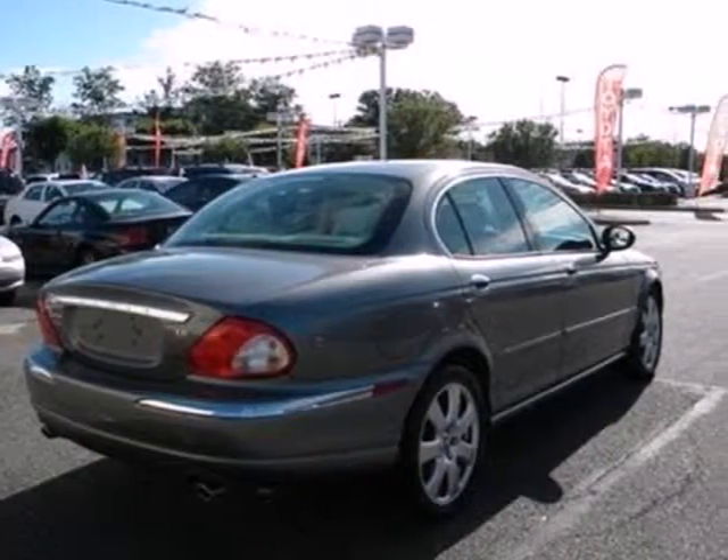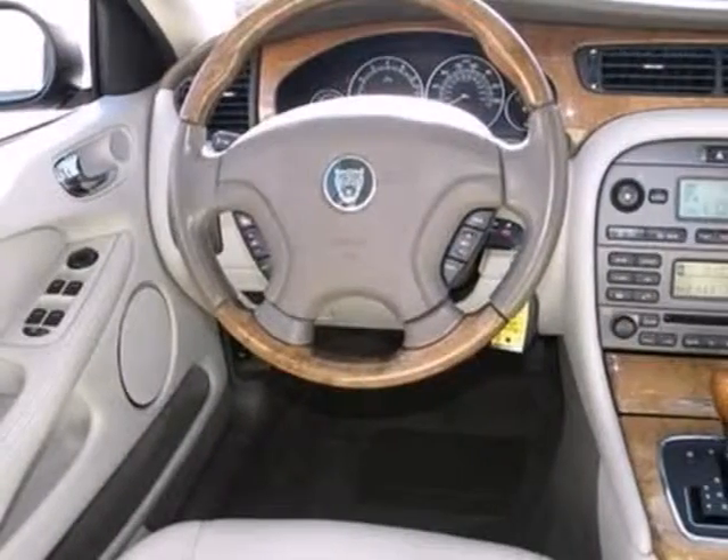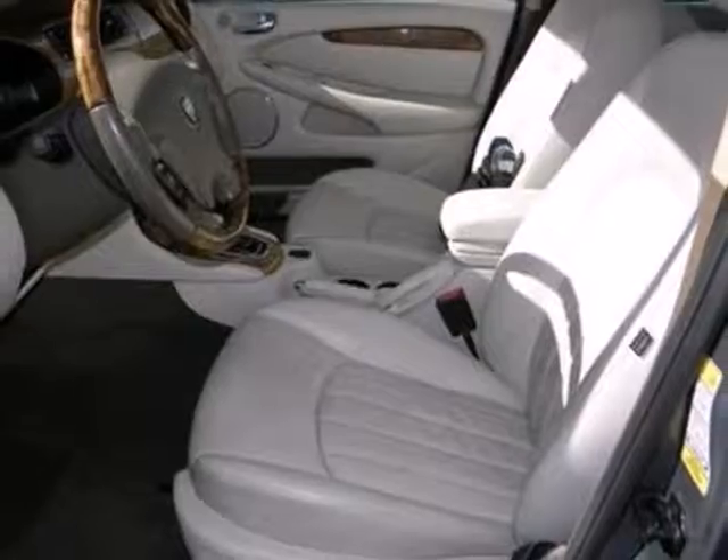It also means convenience and comfort on the inside, with keyless entry, power leather seats, and climate control. A comfortable highway ride and attractive styling, with all the features you expect from Jaguar.